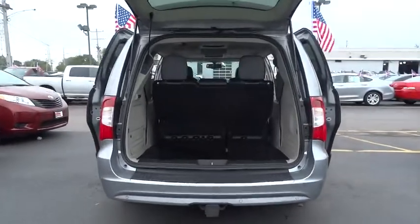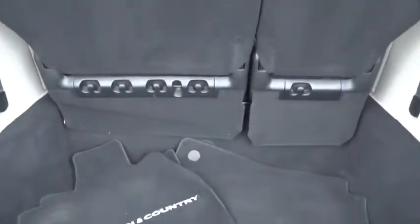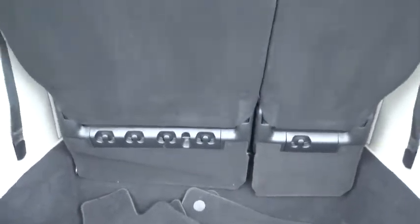Seat 7 comfortably and choose from Stow & Go Seating or the innovative Swivel & Go Seating. This vehicle has less than 60,000 miles.